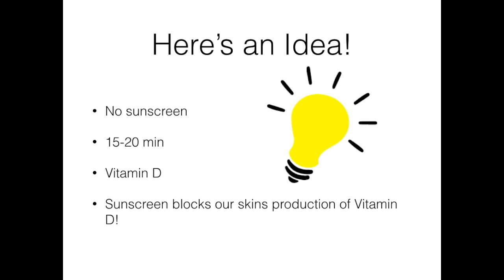So if you'll be outdoors for a long time, you should still protect your skin, but you might want to first allow yourself some unprotected exposure so you can boost your body's vitamin D production.